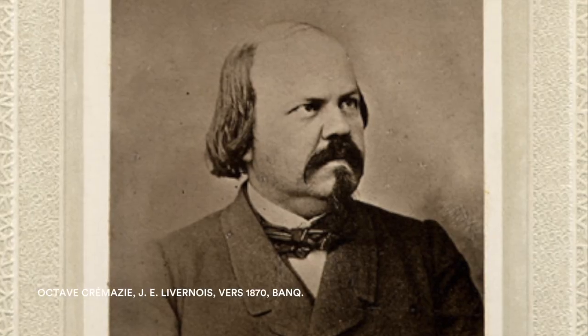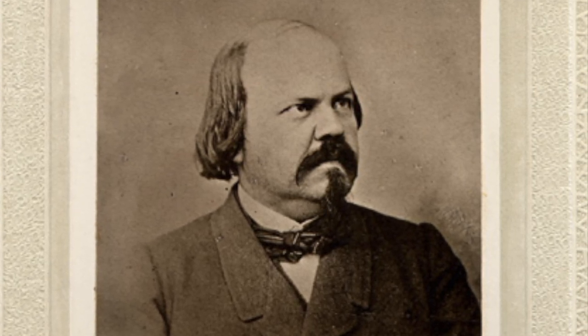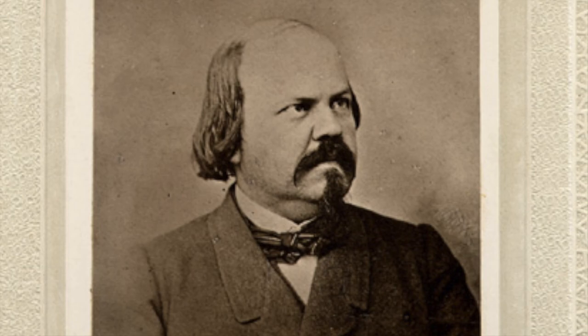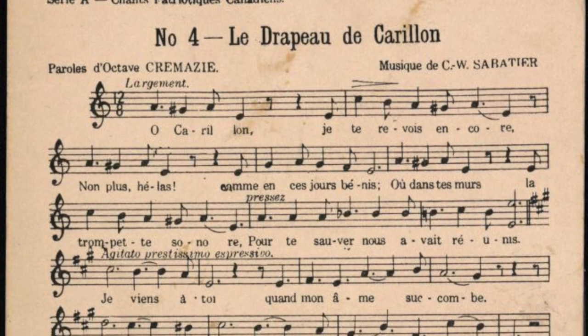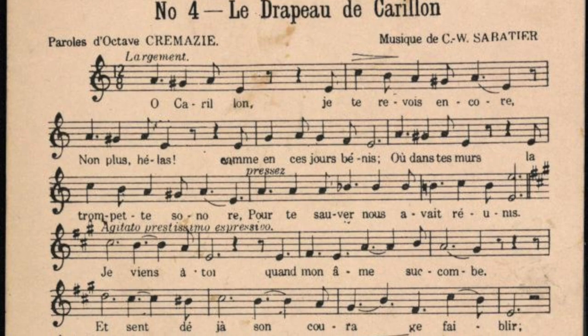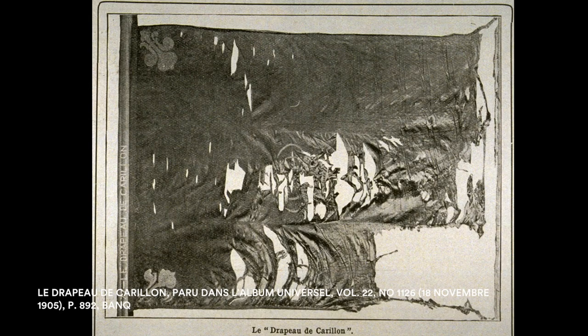Octave Crémazie was a 19th century man of letters, a poet and a bookseller. In 1858, he published the poem Drapeau de Carillon, establishing him as a national poet. The flag he refers to is the flag used by Montcalm during the Fort Carillon battle. This flag was the inspiration for Quebec's flag.